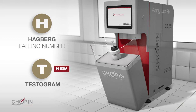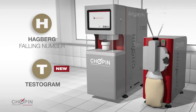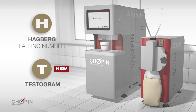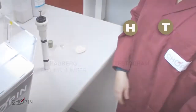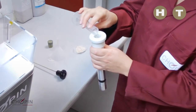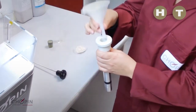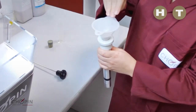For a test on ground grain, the operator will use the Chopin grinder, which combines accuracy, speed and enhanced user safety. Regardless of the test method chosen, either Hagberg or Testogram, the operator benefits from the technological advances of the device. The sample — ground grain plus water or flour plus water — is placed in a reusable aluminum test tube, which eliminates the risk of breaking or injury, unlike the glass tubes used in traditional devices.